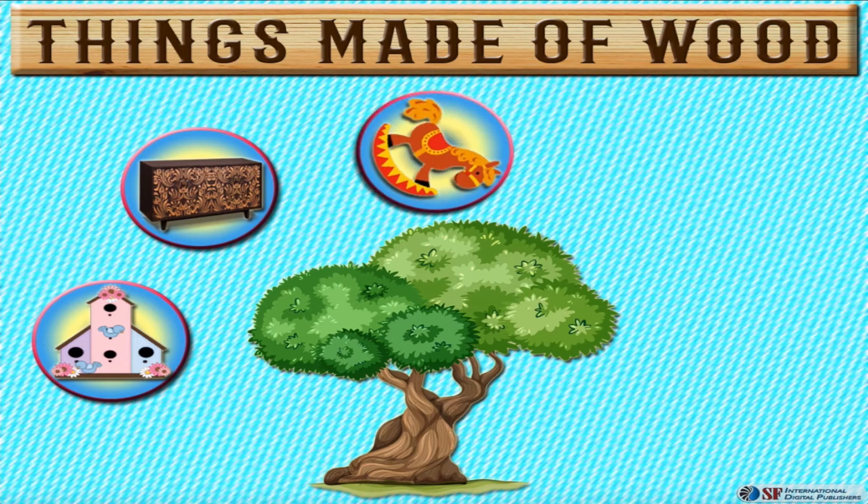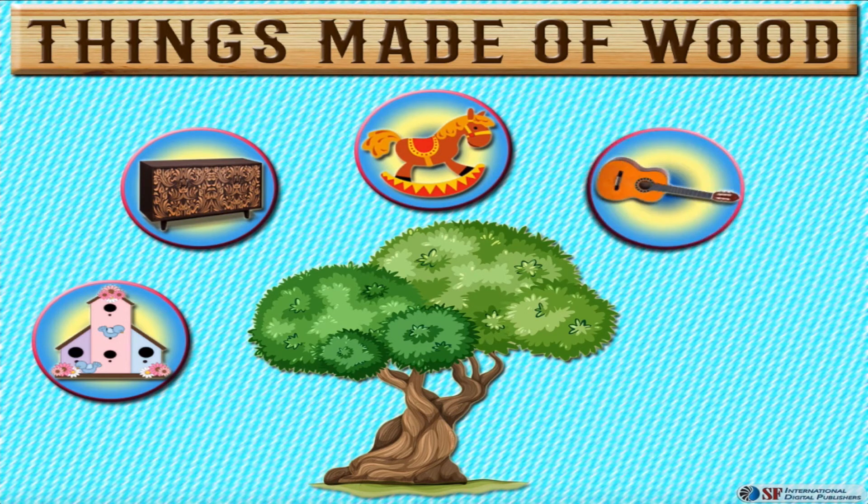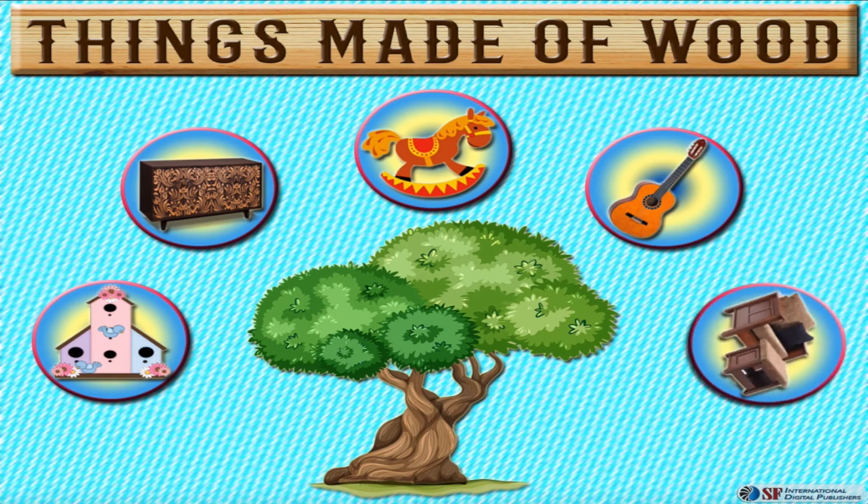Kids enjoy playing with wooden toys. Most of our musical instruments are made of wood. Our home furniture is also wooden.